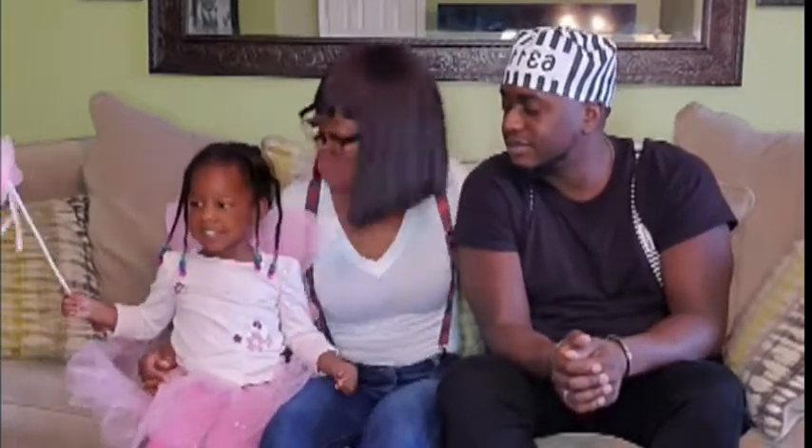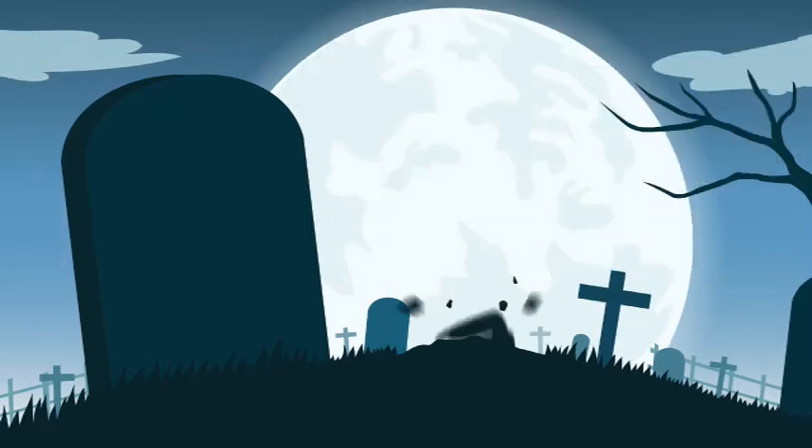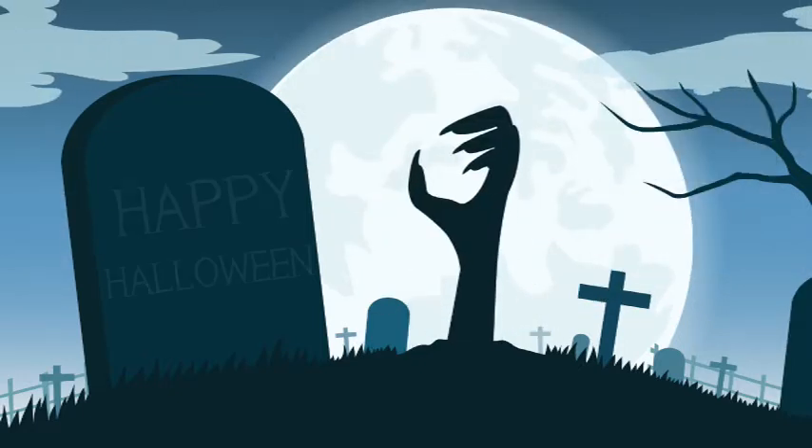No matter how you decide to celebrate Halloween weekend, Dollar General has everything that you need to have a fun and safe time with your family. So enjoy!